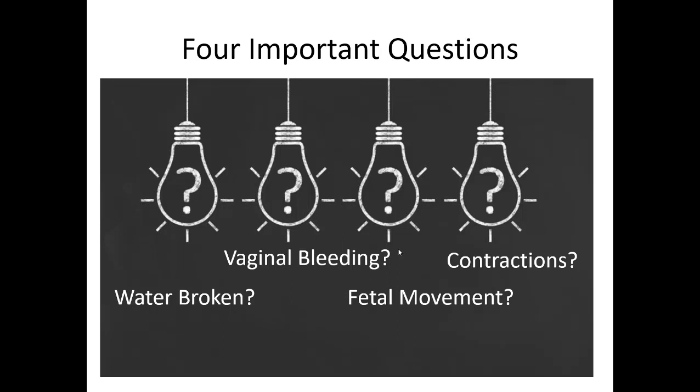Every time I approach a pregnant female who might have an impending delivery, there are four important questions to help determine how fast you need to act. Number one: is her water broken — has she felt a rush of fluid? Is she having any bleeding? This could indicate an obstetrical emergency. Is she feeling fetal movement? Most ladies can feel this after about 20 weeks gestation. And ask about contractions: how close are they, how long are they, how strong are they? That can indicate how soon the delivery might happen.